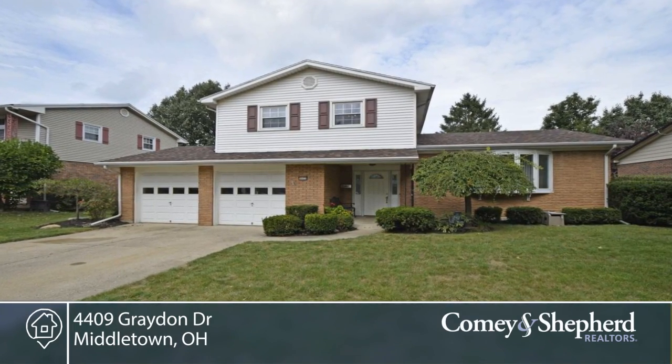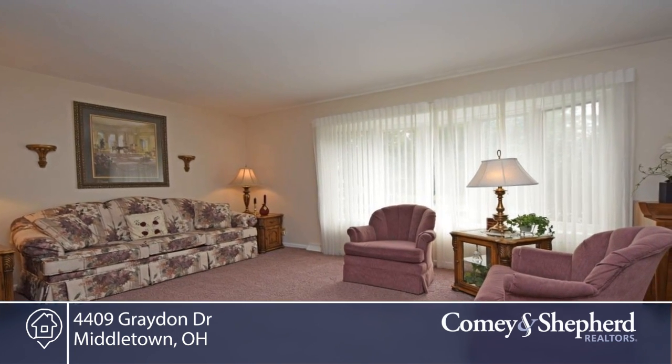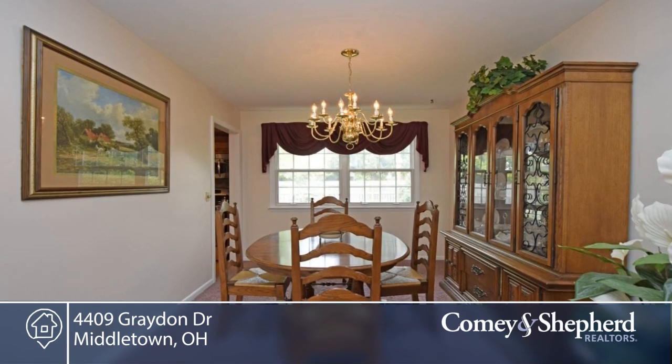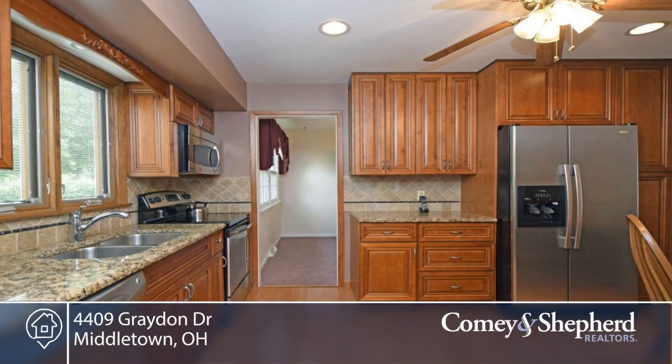This is not your standard tri-level. It's located on a desirable cul-de-sac lot with a flat fenced backyard in Middletown. Convenient to schools, shopping and I-75, this low-maintenance brick and aluminum exterior home offers a two-car climatized garage.